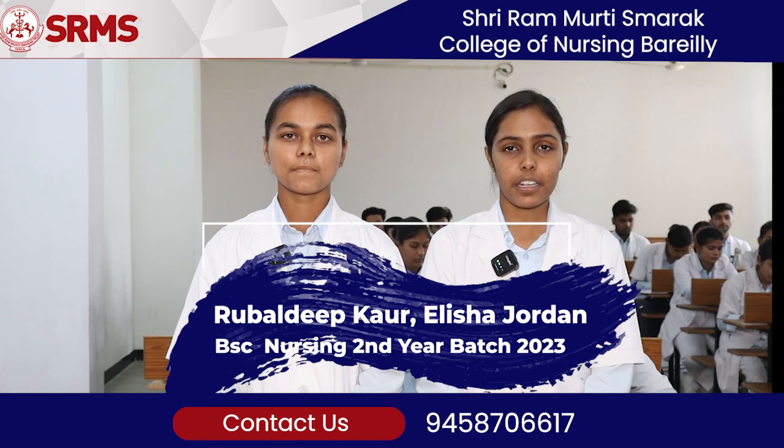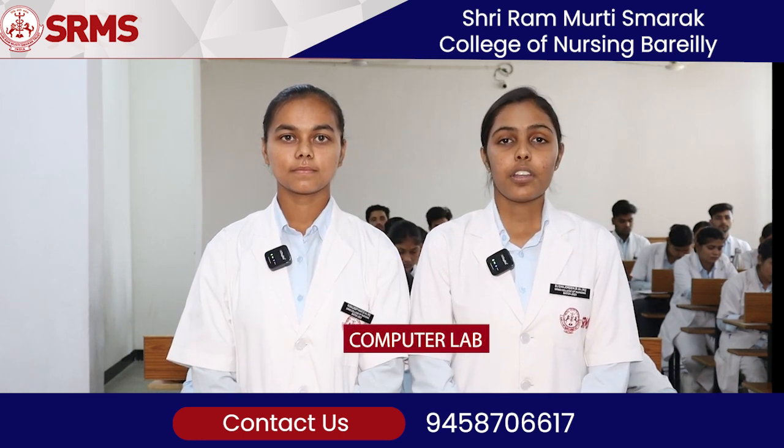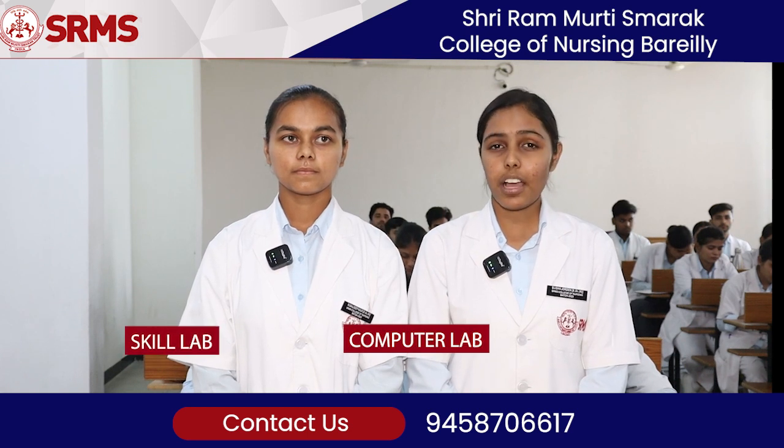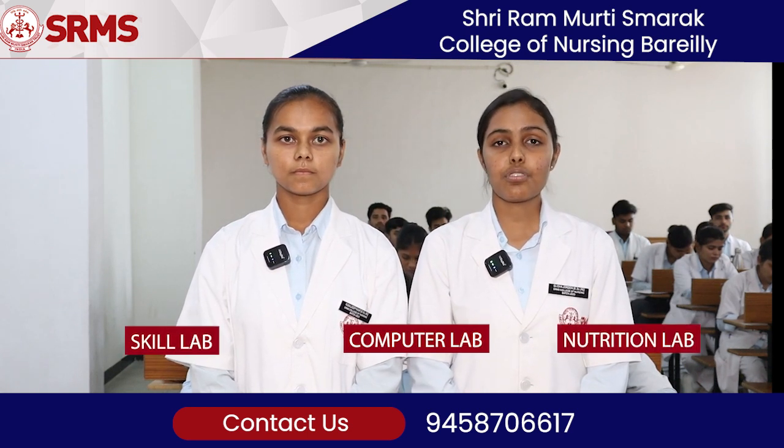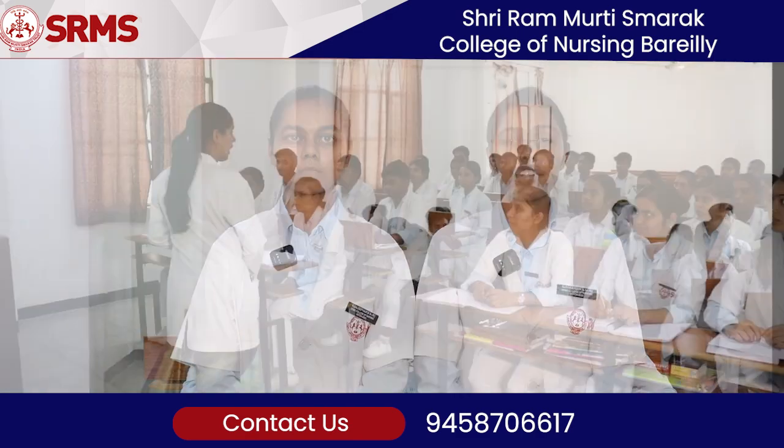Shri Ram Murthy Smarag College of Nursing Bareilly provides various demonstration labs such as computer lab, skill lab, and nutrition labs, where we get perfect demonstrations of all the procedures under the guidance of experienced teachers.